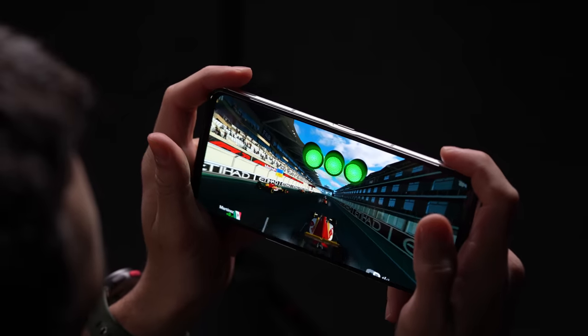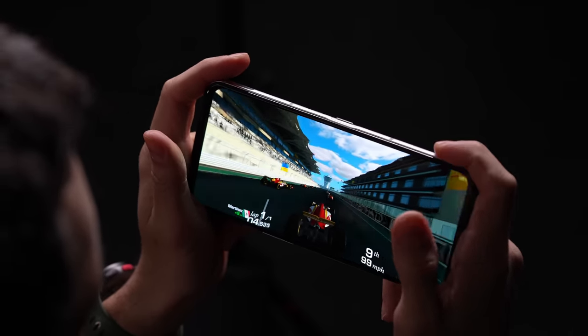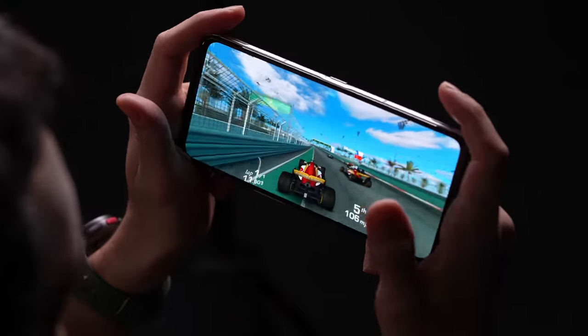Now playing a racing game with the lights off — you get a much better sense for the vibrancy of the display. It's just popping out of the darkness, and you can get an appreciation for the sound here as well.